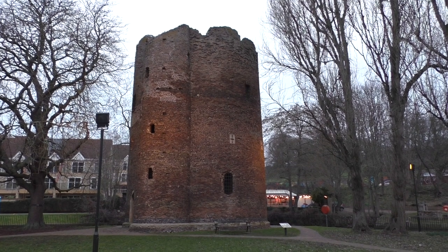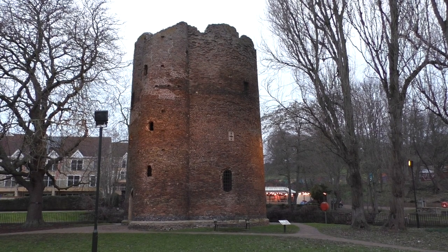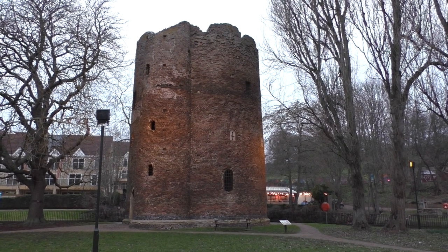And this is the Cow Tower. It still survives today, preserved by English Heritage and in the middle of a local park.